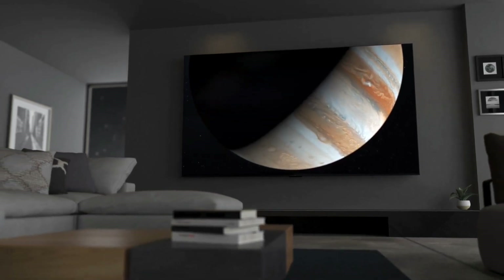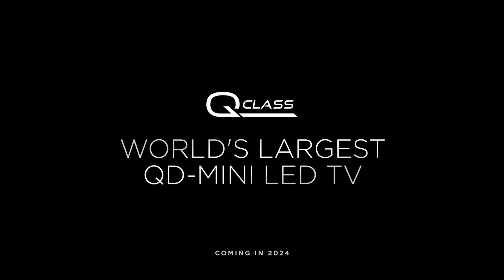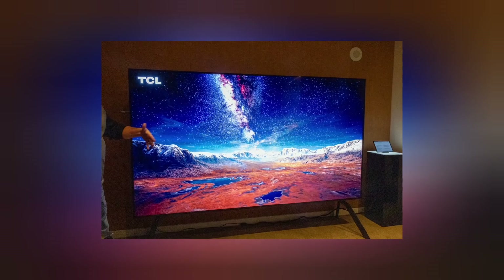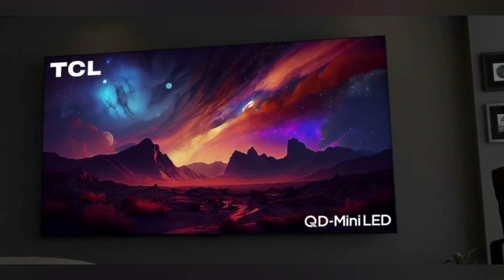The TV includes advanced features such as a 144Hz refresh rate, Game Accelerator 240 for 240Hz gaming at 1080p resolution, HDMI 2.1 ports with 4K 120Hz and VRR support, an ATSC 3.0 tuner, and Wi-Fi 6. It also features a 6.2.2 channel speaker system and a special anti-glare screen coating.